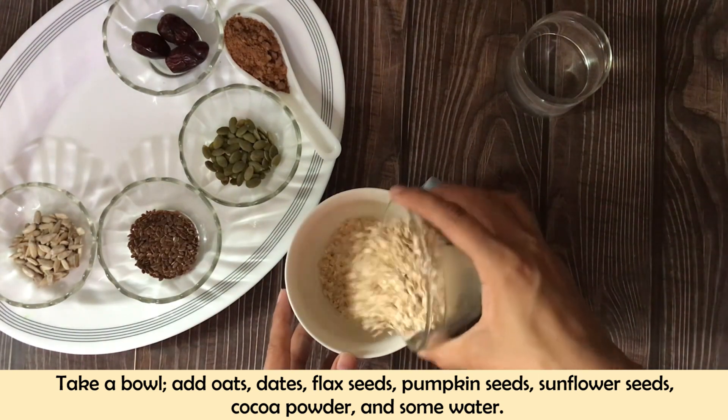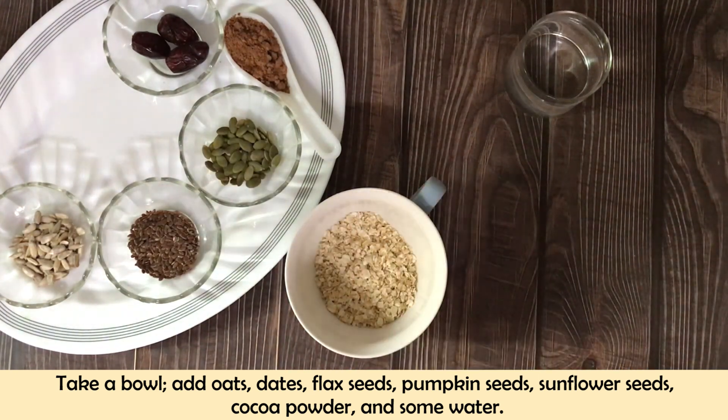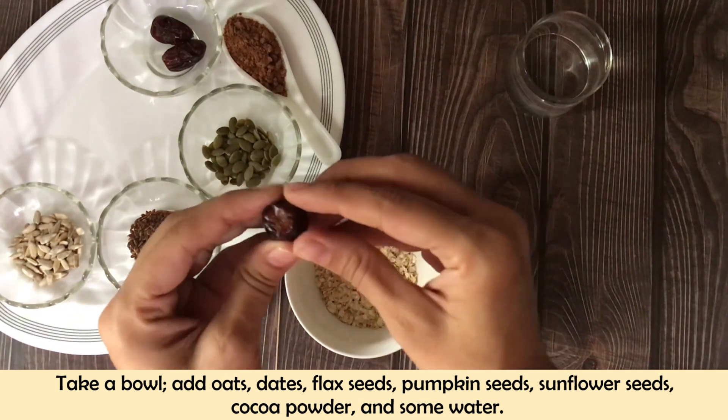So first of all, let's do a little preparation. I have added oats and dates in a bowl.